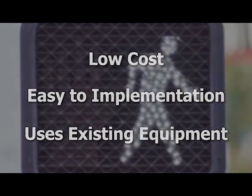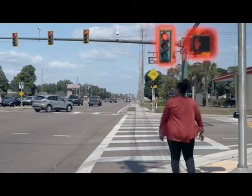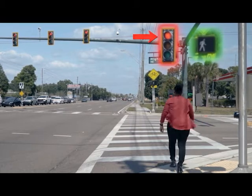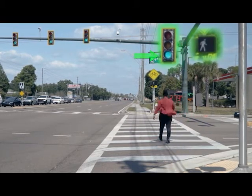But how does the LPI work? Once the walk indication begins, the pedestrians may start walking. But vehicles are required to wait between 3 and 7 seconds before they get a green light.